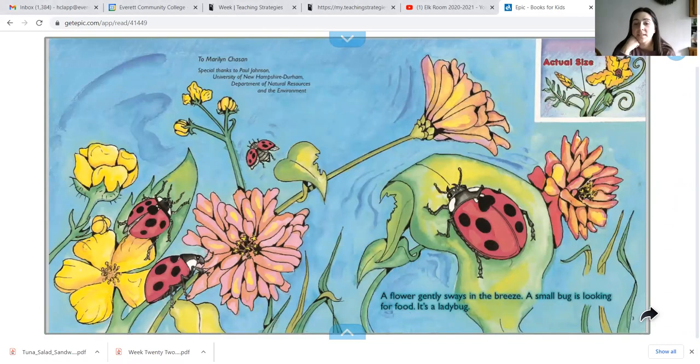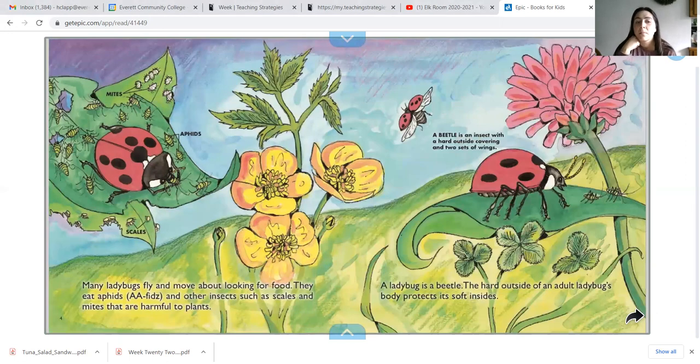A flower gently sways in the breeze. A small bug is looking for food. It is a ladybug. Many ladybugs fly and move about looking for food. They eat aphids and other insects such as scales and mites that are harmful to plants. A ladybug is a beetle. The hard outside of an adult ladybug's body protects its soft insides. A beetle is an insect with a hard outside covering and it has two sets of wings.